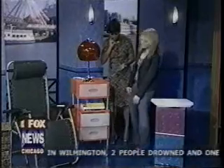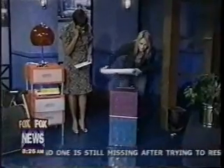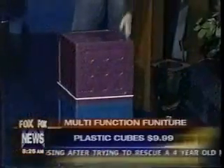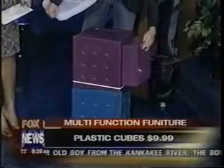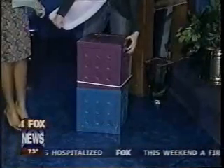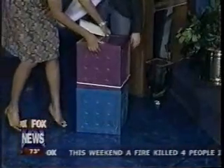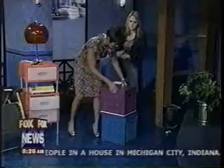These plastic cubes from Walmart are just $9.99. If you can't afford the more expensive units, these are great — especially for college when you need to carry things up stairs, because they're very lightweight. They beat out the old milk-crate style because they have a drawer that adds extra storage space.